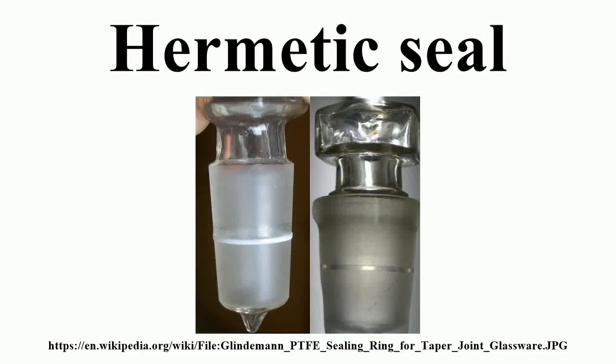A hermetic seal is the quality of something — a container, structure, etc. — being airtight. Used technically, it is stated in conjunction with a specific test method and conditions of use.